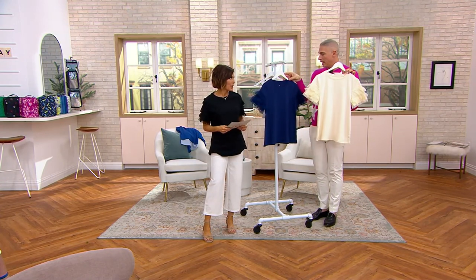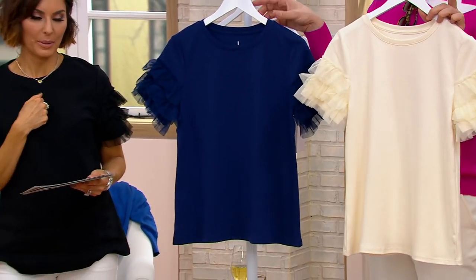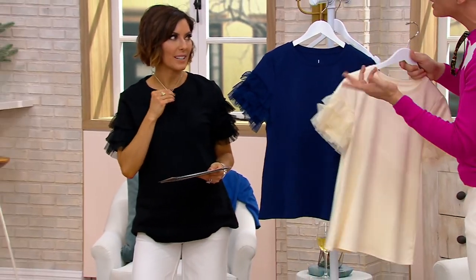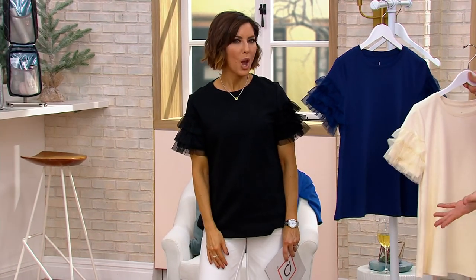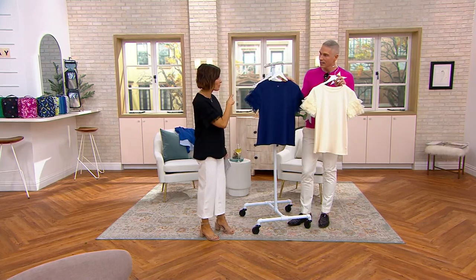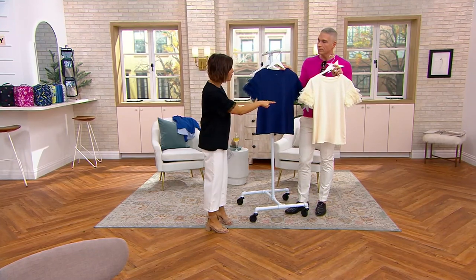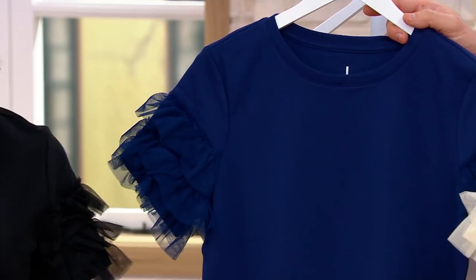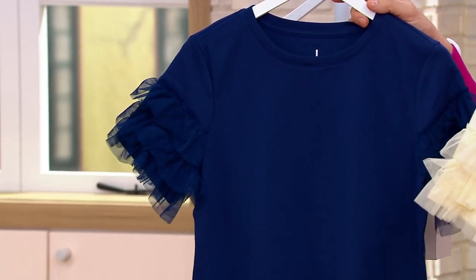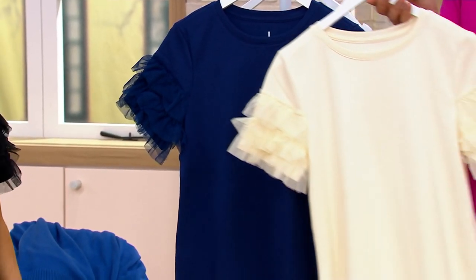Cream, navy, and then the black — very, very popular. If you wore the black with a skirt, you'd look like you're going to a wedding, it's so pretty. I was thinking we should grab the culottes from the rack because there are some darker blues that would look so pretty with the cream. And there's a really pretty mint color that could look neat with the black — there's a whole outfit here with Quacker Factory.